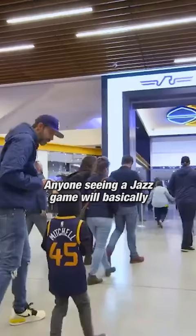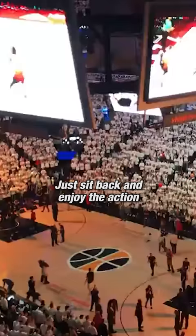Anyone seeing a Jazz game will basically never have to leave their seats — just sit back and enjoy the action, at least until they have to use the bathroom.